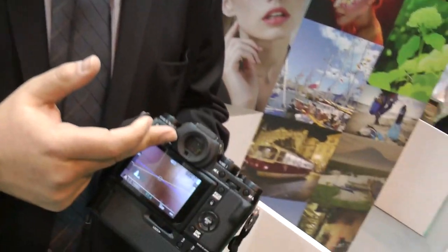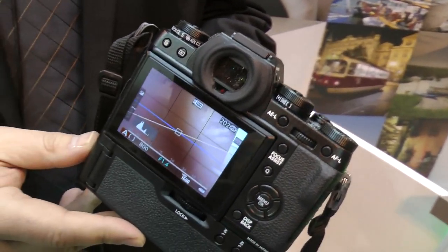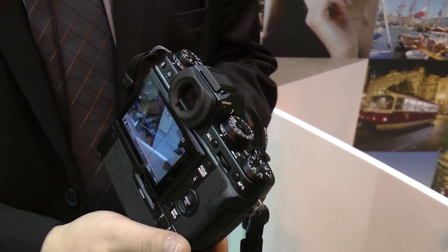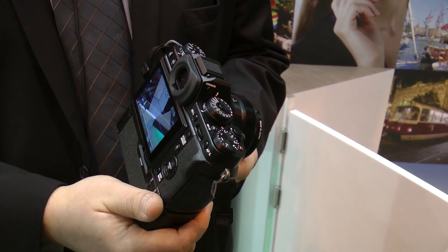The big new thing about it is this big, bright viewfinder — 0.77x magnification. Is this an EVF or optical? It's an EVF, but this is the highest clarity, highest quality EVF you'll find on any compact system camera.